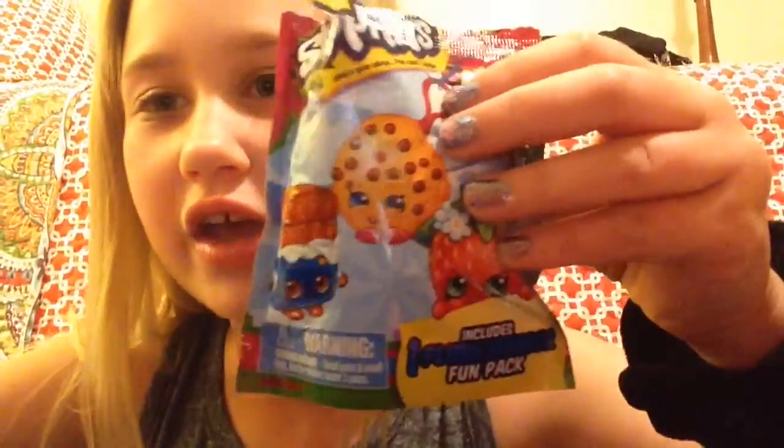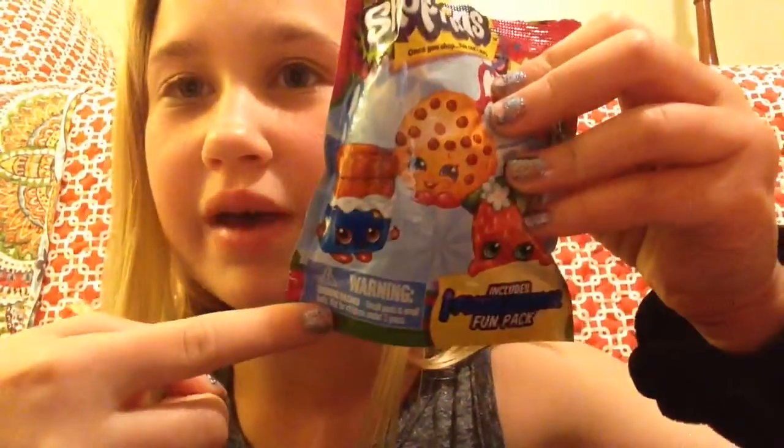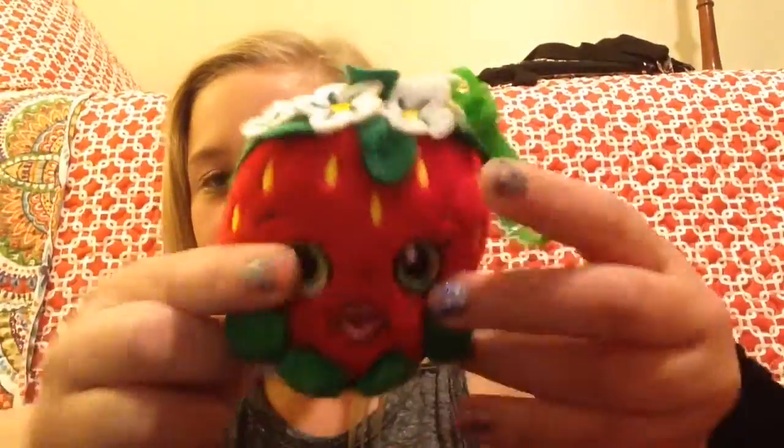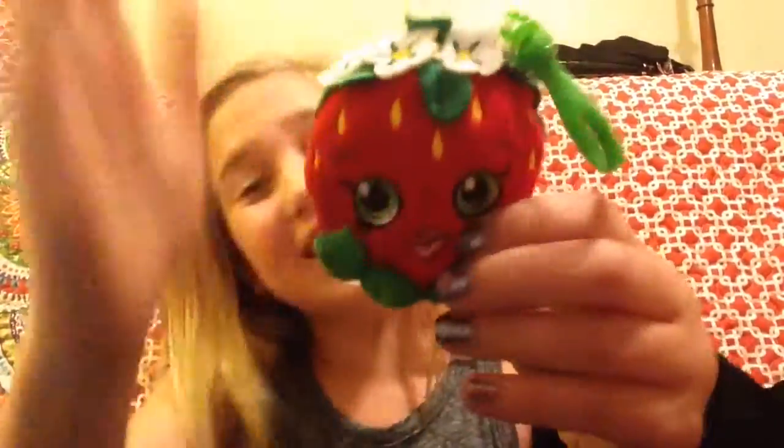Then we got a plush hanger for Lachlan's backpack. If you don't know who Lachlan is, it's my sister. And in our surprise mystery thing, we got the strawberry.